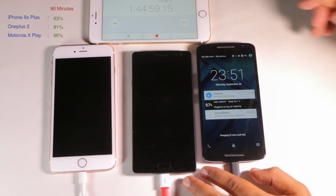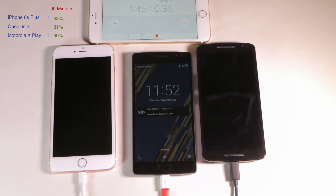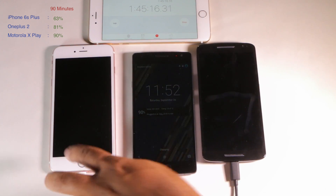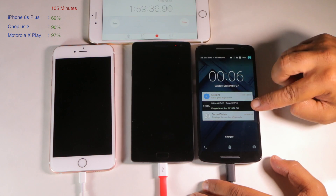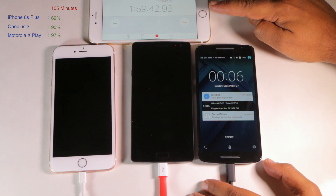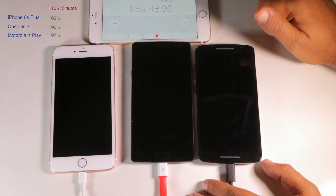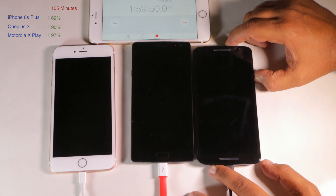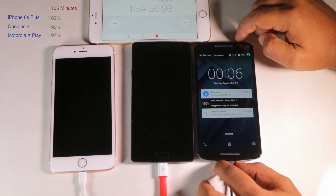At 1 hour 45 minutes: 97% for the Moto X Play, 90% for the OnePlus 2, and 69% for the iPhone. The Moto X Play has now hit 100% — it hit 100% just shy of the two-hour mark. In an hour and 59 minutes we got to 100%. So let's call this two hours — fully charged.